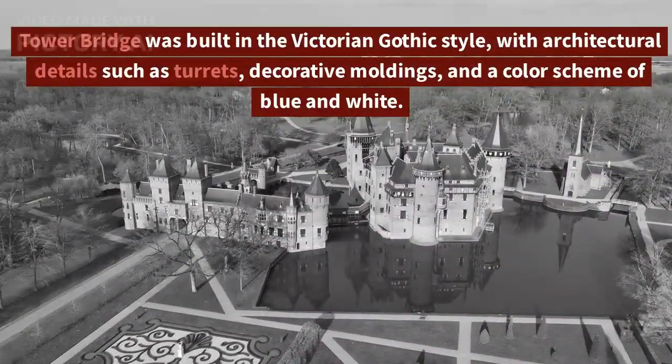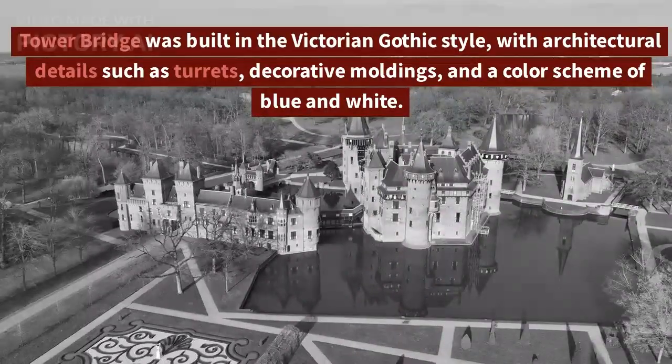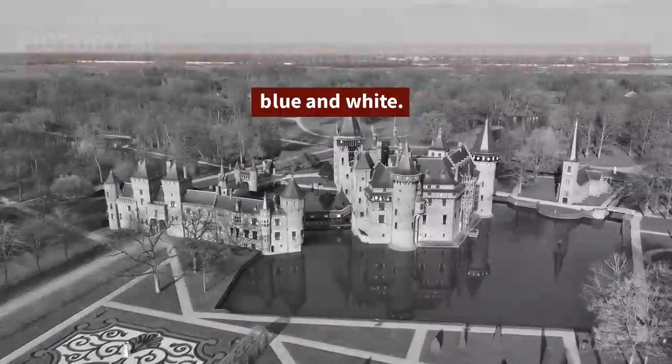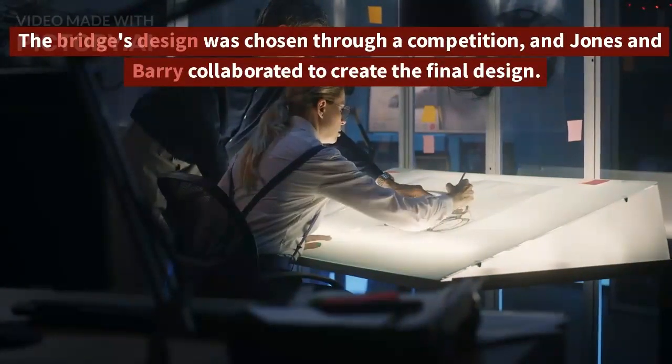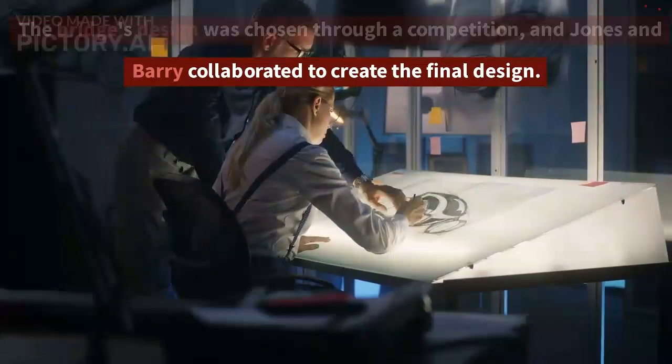Tower Bridge was built in the Victorian Gothic style, with architectural details such as turrets, decorative moldings, and a color scheme of blue and white. The bridge's design was chosen through a competition, and Jones and Barry collaborated to create the final design.